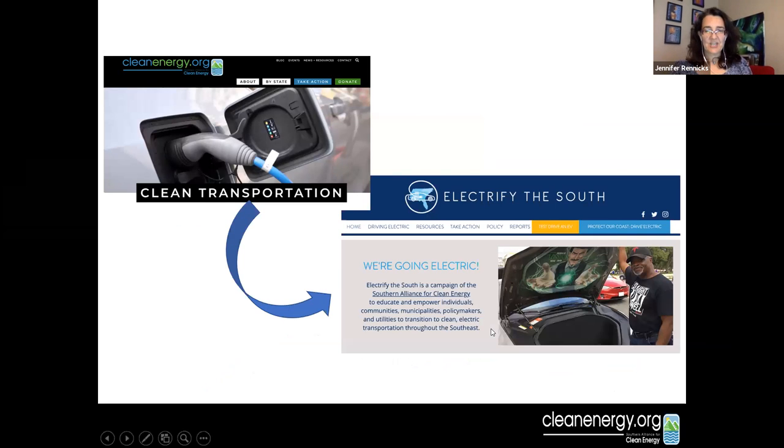Hello, my name is Jennifer Renix, and I'm with the Southern Alliance for Clean Energy, a regional clean energy and clean policy group covering the Southeast including the Carolinas. Our electric transportation program is called Electrify the South. We're working to educate and empower individuals, communities, decision makers, utilities, and policymakers to accelerate the transition to clean transportation here in the Southeast.